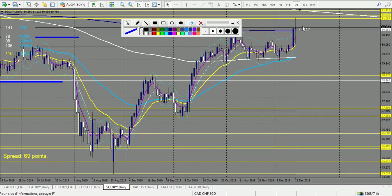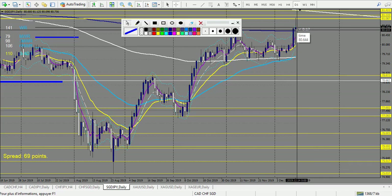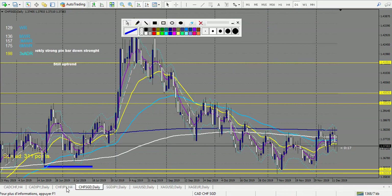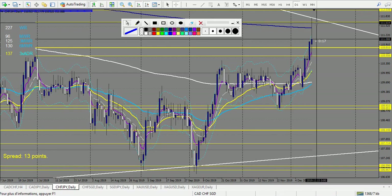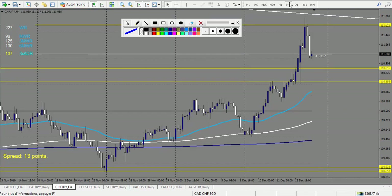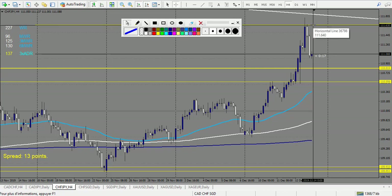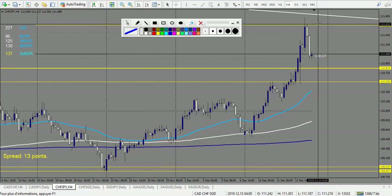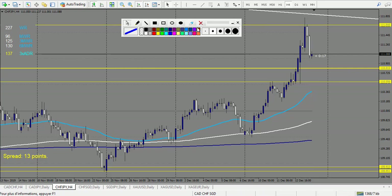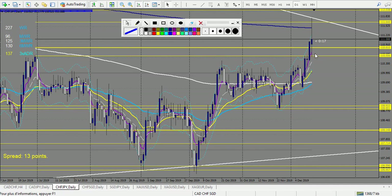SGD/JPY — very nice trade: one loss on the white line, but after that a very nice winning trade — one win and one loss. SGD/CHF — SGD no trade. Let me check more precisely: stop loss would have been 14 plus 2 pips — 16 pips — and it made 15 pips, so it didn't touch the stop loss. It's a winning trade and that's the only trade for this pair.